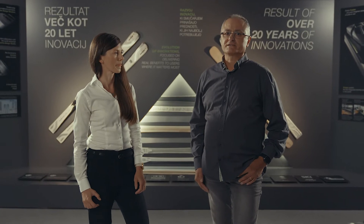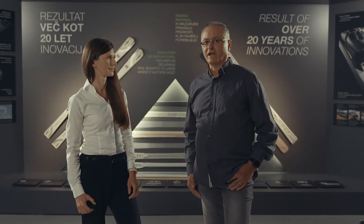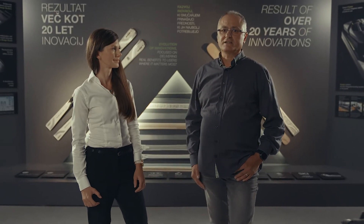Less material is placed on the outside edge of the ski, enabling intuitive flex in the key spots, resulting in a smooth, easy and perfect turn.